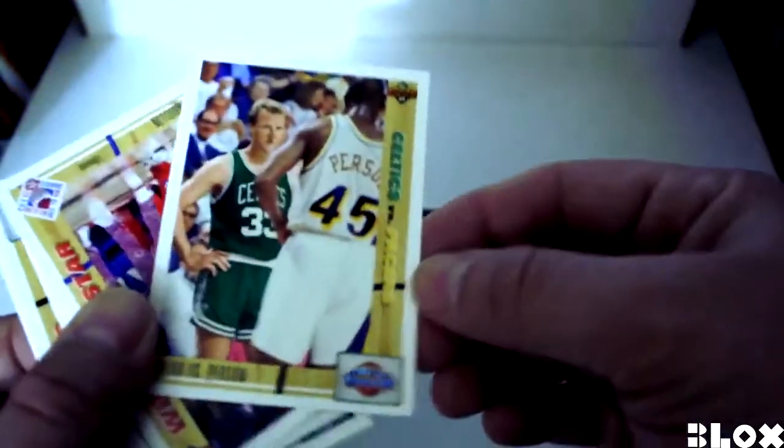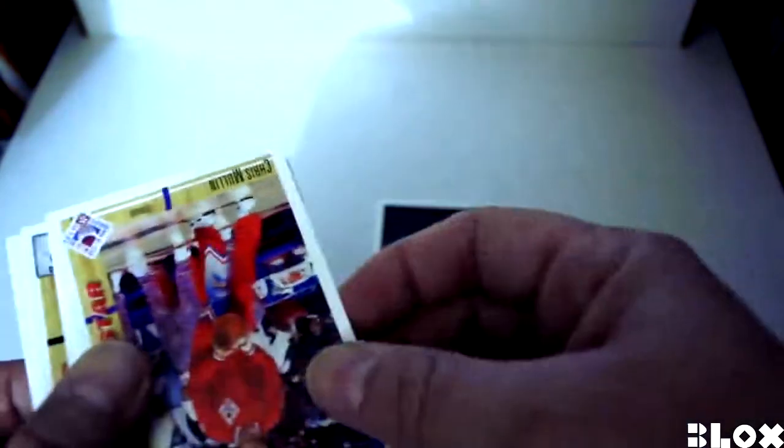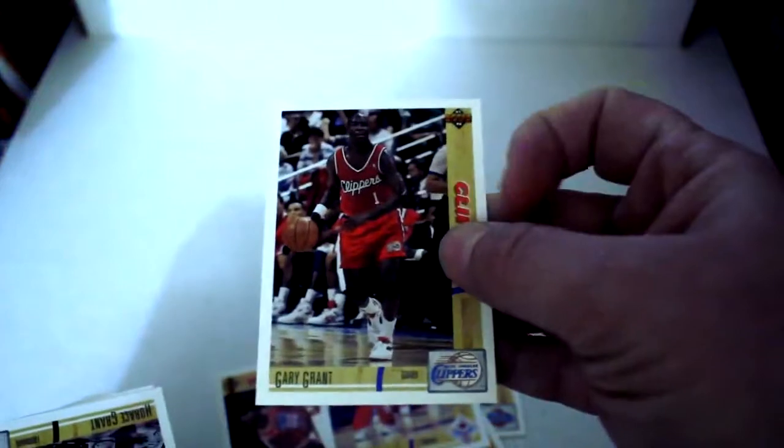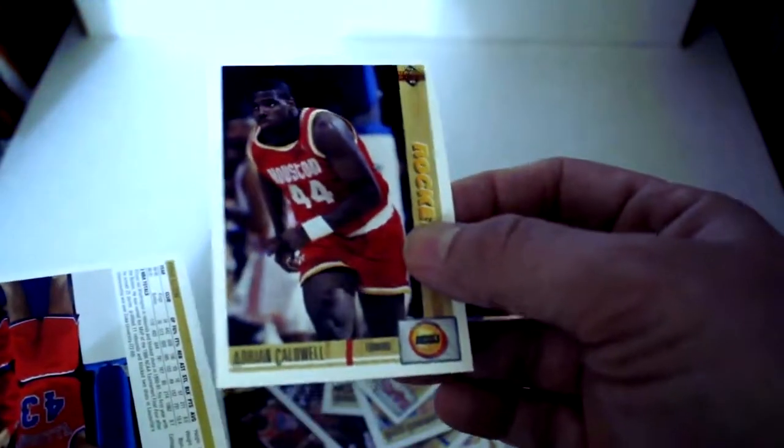Surgically removing once again from the Upper Deck pack. Kevin Duckworth, Bird versus Pierson — Classic Confrontation. Rick and Morty fans will kind of have a smile at that. Chris Mullin, Horace Grant, Detlef Schrempf, Larry Smith, Mark Price, Adrian Caldwell, Purvis Ellison, and Trent Tucker.